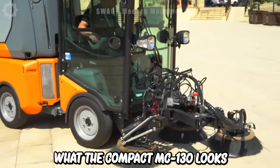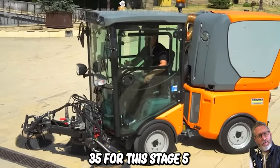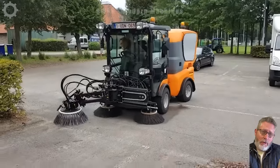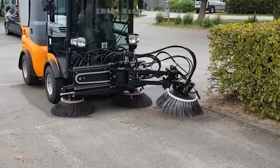This is what the compact MC130 looks like. It's equipped with a powerful and economical Yanmar diesel engine certified for Stage 5. It's the only scanner on the market in the up to 3.5 tonne segment. It has a double cabin and makes a strong impression with its excellent combination of performance and economy in city cleaning work.